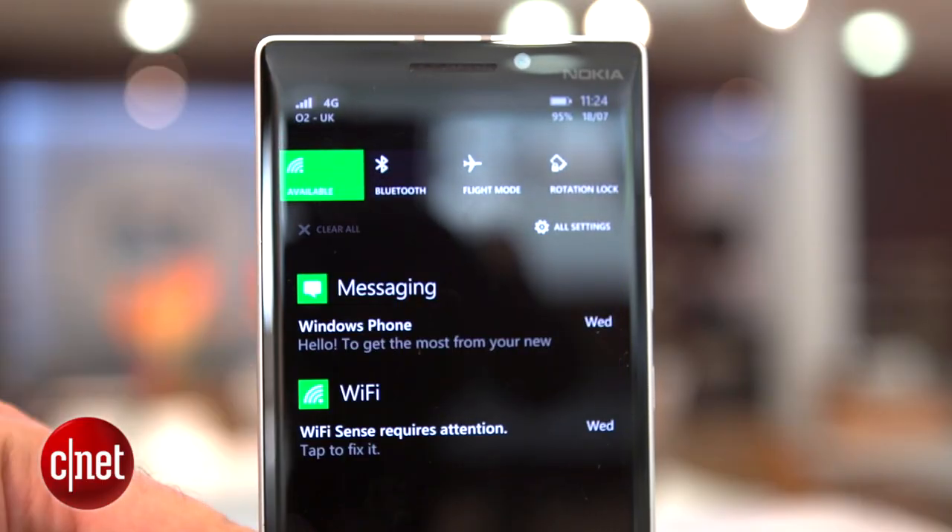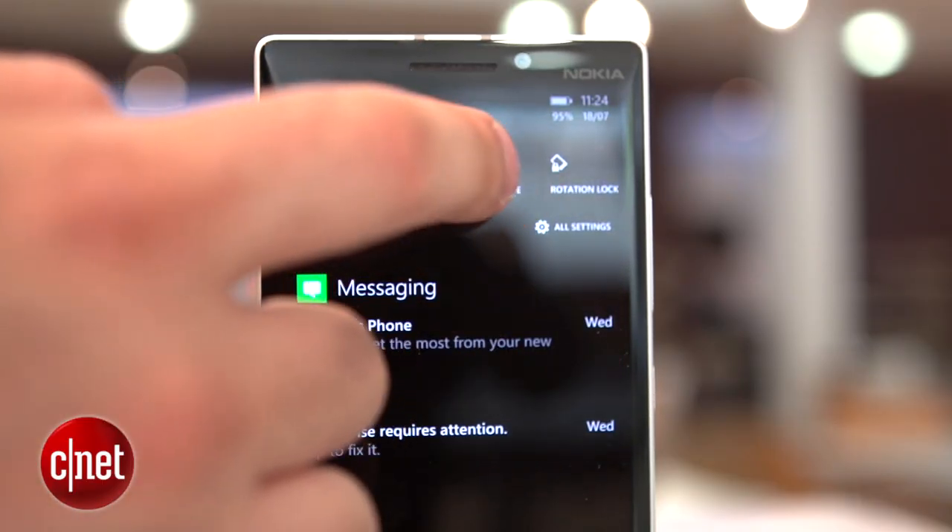It's running on the latest Windows Phone 8.1 software, which brings tweaks like a notification bar to the familiar colourful tiled interface. It's as simple to use as ever, but it still suffers from its poorly stocked app store.